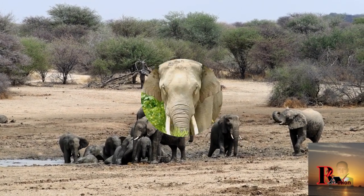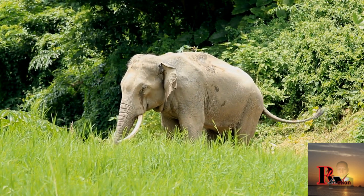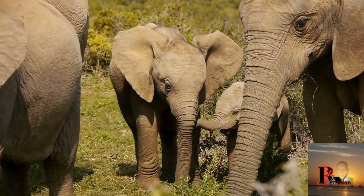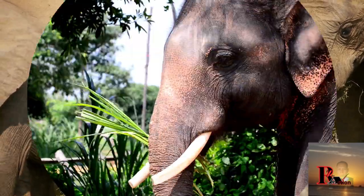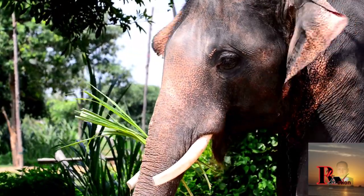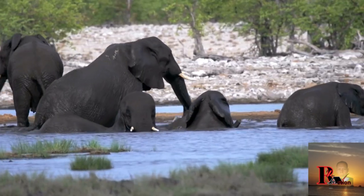African elephants inhabit a variety of ecosystems including savannas, grasslands, forests, and woodlands. They can be found across many countries in Africa, from dense jungles to arid deserts. African elephants are highly social animals, living in complex family groups called herds.